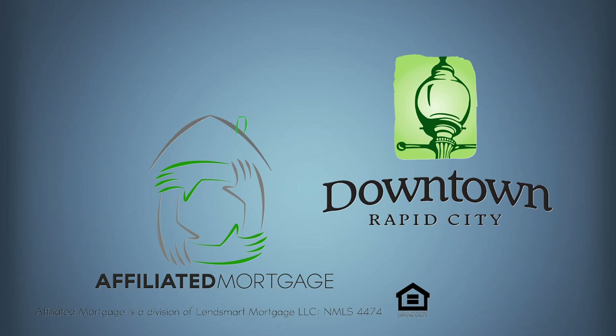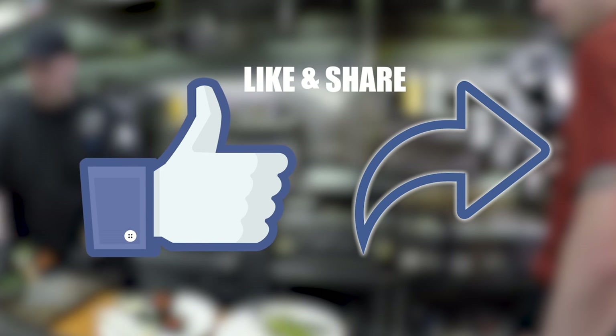I'd like to thank our sponsors, Affiliated Mortgage and Downtown Rapid City, for sponsoring our show. Please make sure that you like and share this page so that other people can find out about the Vertex. I'm Matt Sefner, Sefner Realty. This is Downtown Digs. We'll see you.